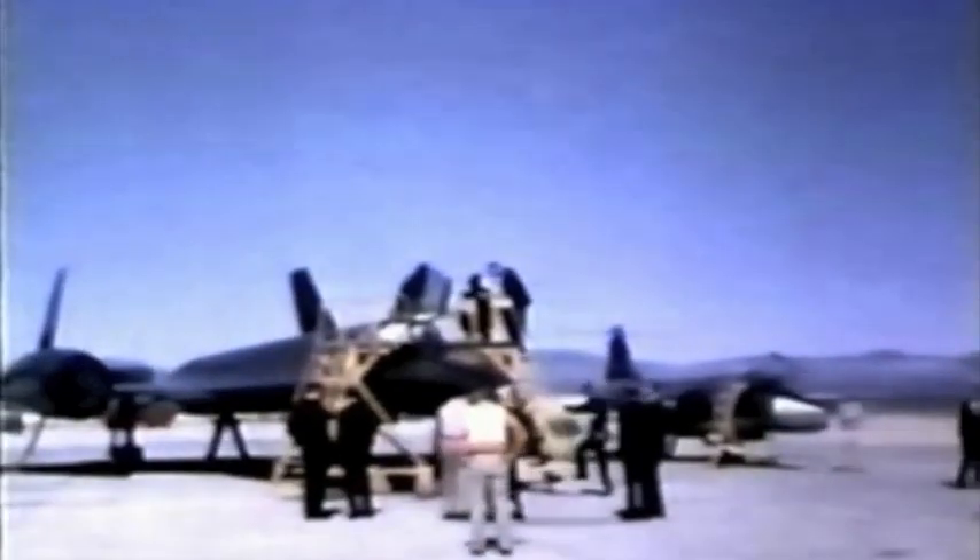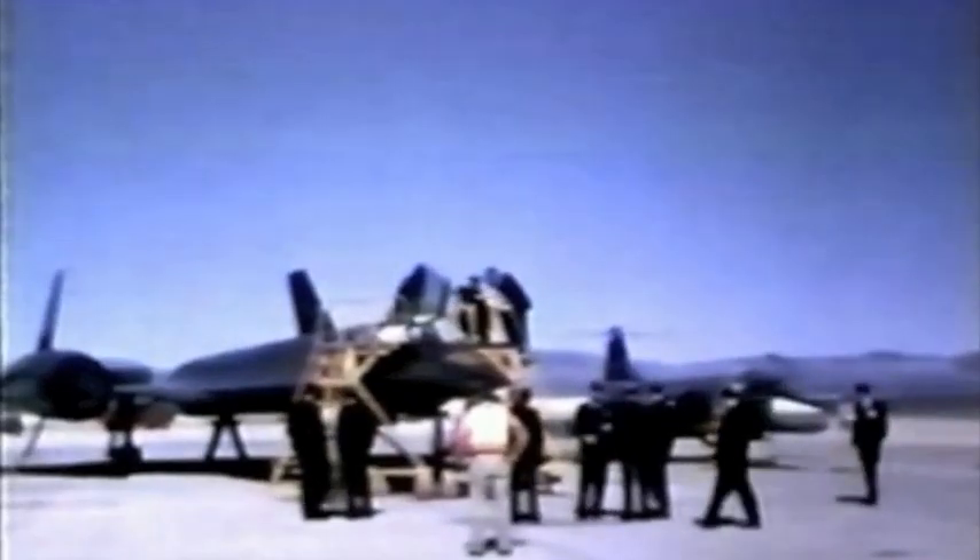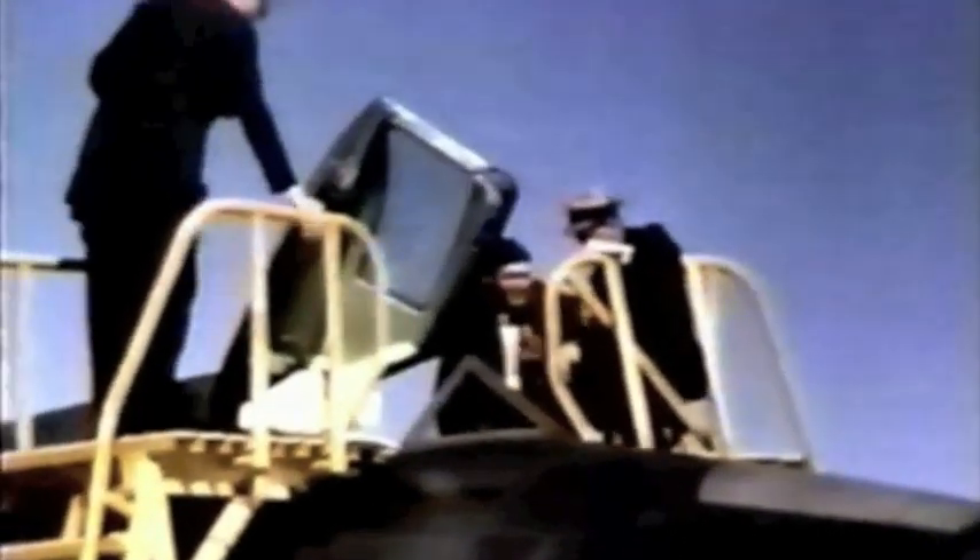The F-104 off to the right gives you an idea of the size of the A-12. The F-104 in its clean configuration without tip tanks weighs about 17,000 pounds, and the A-12 weighs 119,000 pounds.